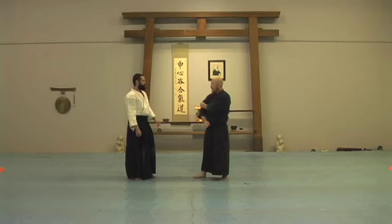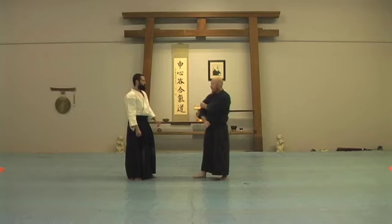The escaping techniques, the Hidoki Waza, are also an important series of techniques. So if Mike's grabbing me here, how do I get out of this? How do I keep Mike from grabbing me?